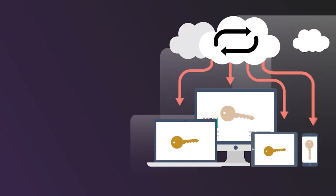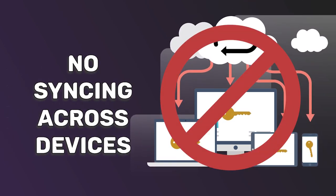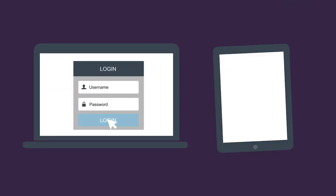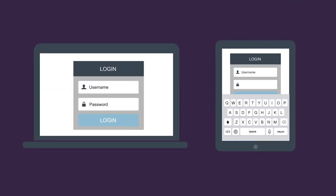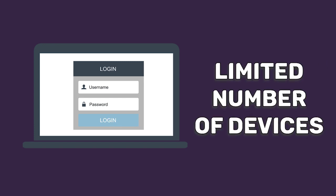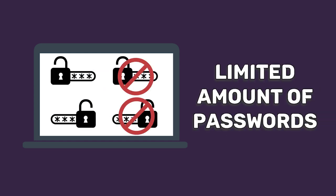Free password managers also usually don't give you the option to sync passwords across devices. So if you sign up for a service on your computer, you'll have to add the new passwords to your mobile devices manually. In addition, free versions of password managers often limit how many devices you can use simultaneously and how many passwords you can store.